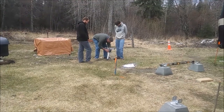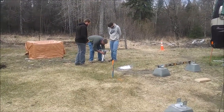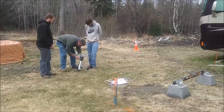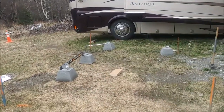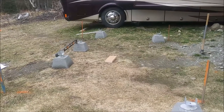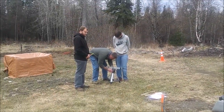Gideon and I came out to see what the guys are doing, and it involves a level. I do believe they're getting ready to put the foundation in and get the chicken coop going. Is that it? Yep.